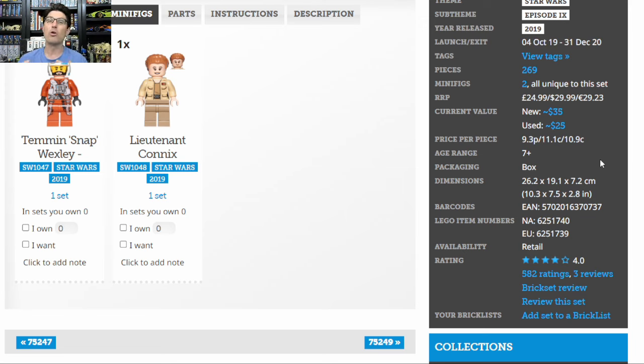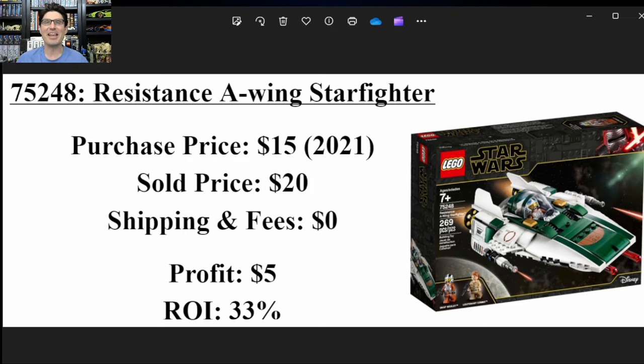Of course, if you sell locally, your buyers know you don't have to pay shipping and fees, so they'll be expecting a lower price comparable to what you'd net on eBay after all those costs. Landing with a big thud, here is a summary on how I did with this set. I bought it for $15 in 2021.